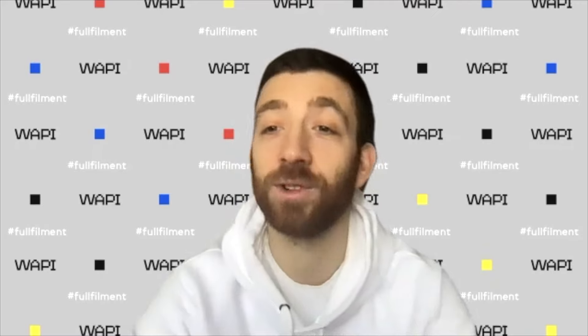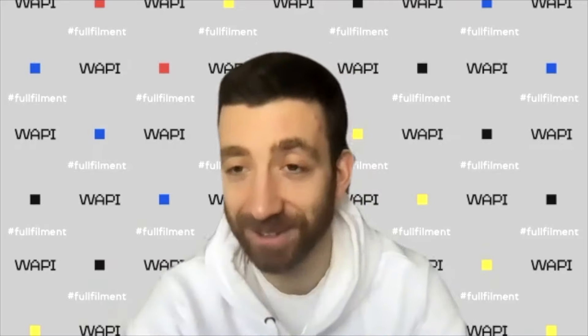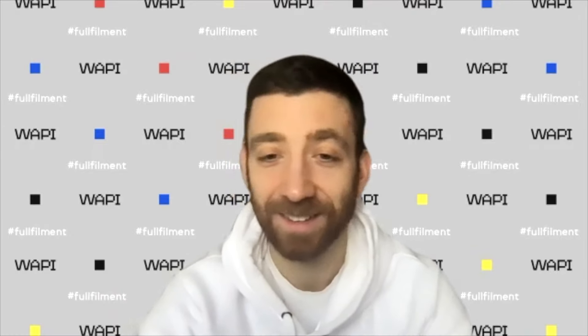Vadim is the founder and lead designer at ZonPhoto. Since 2019, his agency has shown consistent results in creating outstanding listing images for hundreds of brands. He started as an Amazon seller himself, then began doing images as freelance work alongside his Amazon business, and two years ago decided to scale it up by creating an agency with a full team.